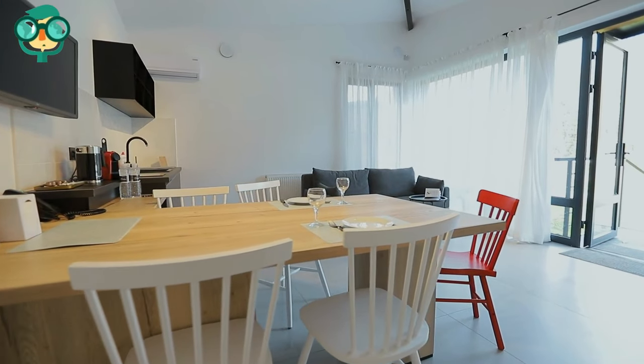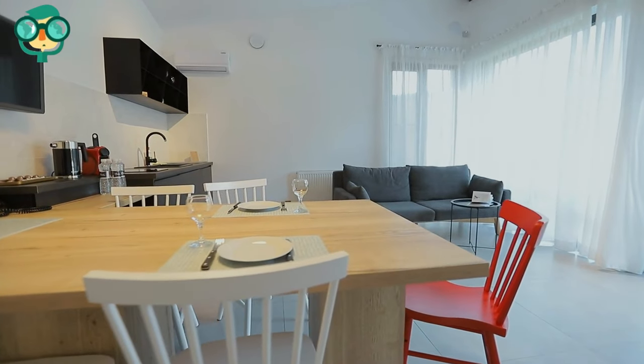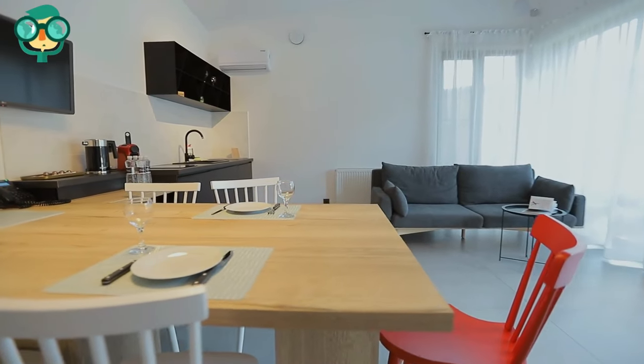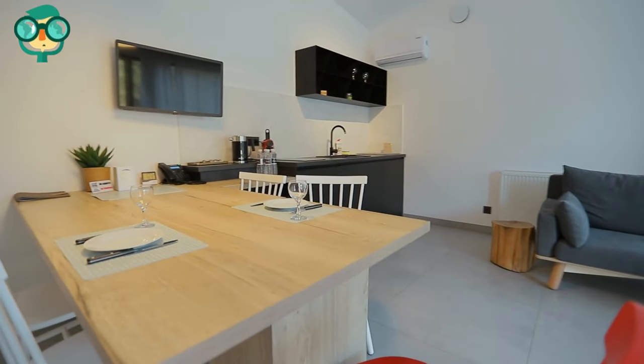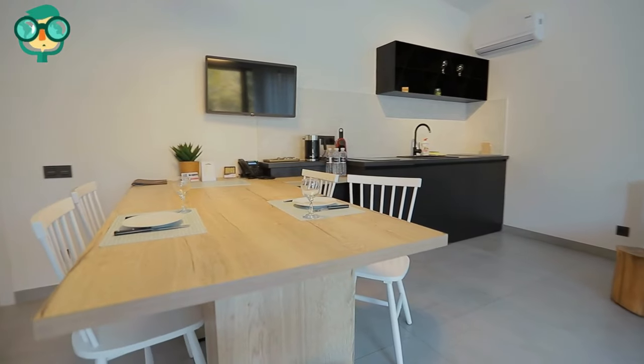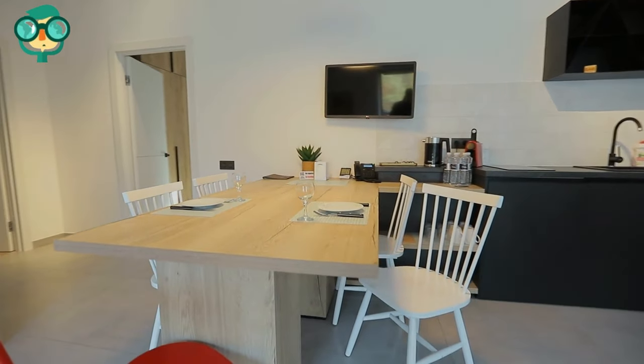Pick furniture with legs. Thin, sleek furniture saves space in a small apartment. This means that legless furniture, like bulky dressers, sofas, and coffee tables, should be avoided. Instead, select slim metal stools, thin tables, and delicate end tables.